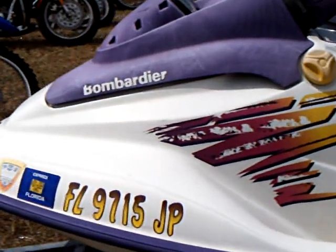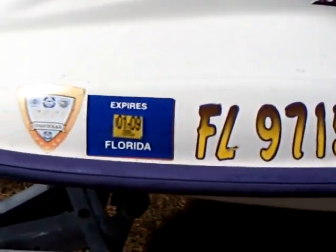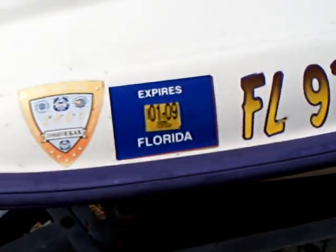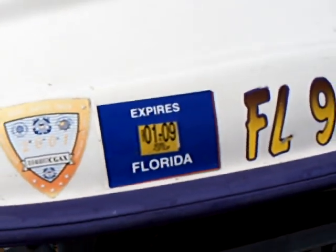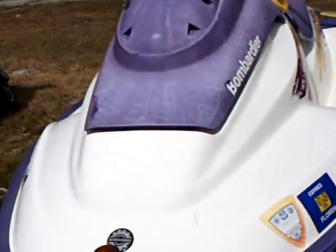Still a lot of color, a lot of life left on this thing. As you can see, it has a recent inspection right there. It has been run and driven. It was a trade-in on a scooter.